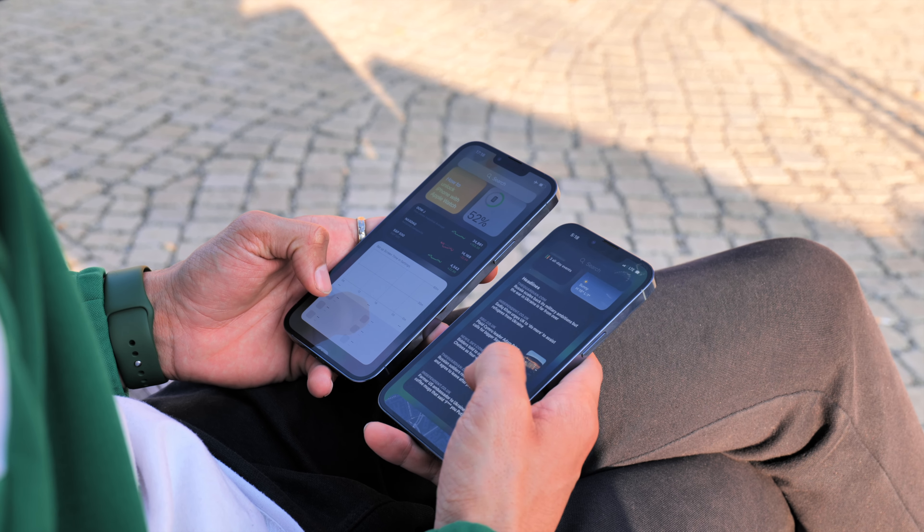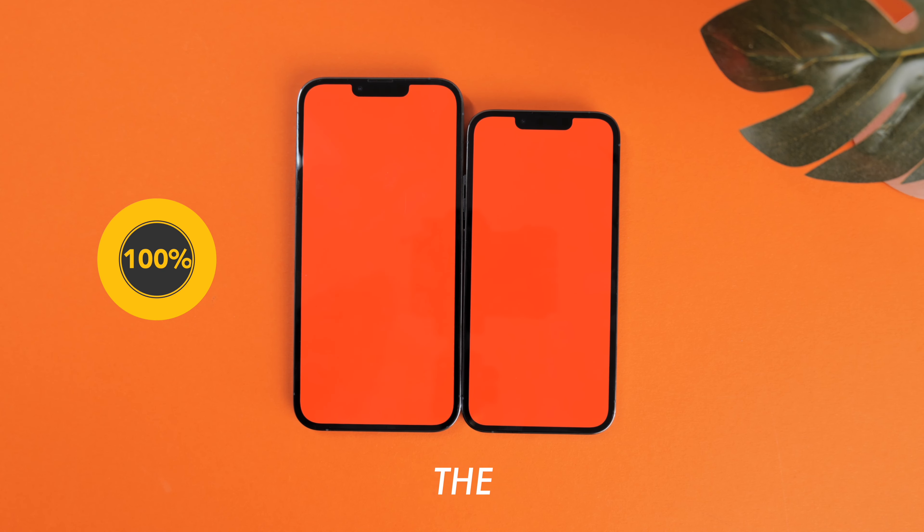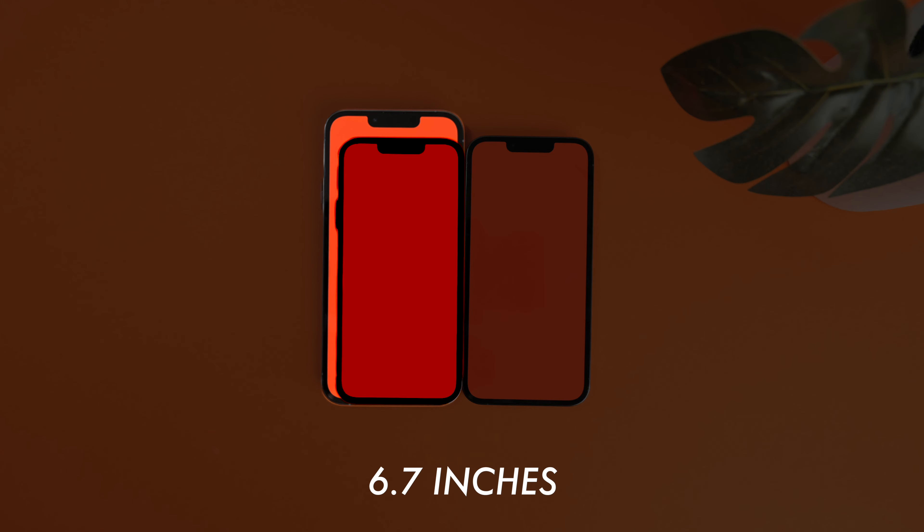On paper it's seemingly a big difference, but in real life it is not. That's because if you assume the two operate at the same brightness, the larger screen must draw more current. If you imagine the difference in size of 0.6 inches, it's easy to see that the larger 6.7-inch display will illuminate a larger space because it emits more light, which is what uses more of the battery's energy.